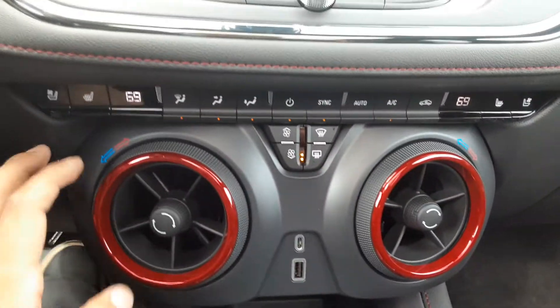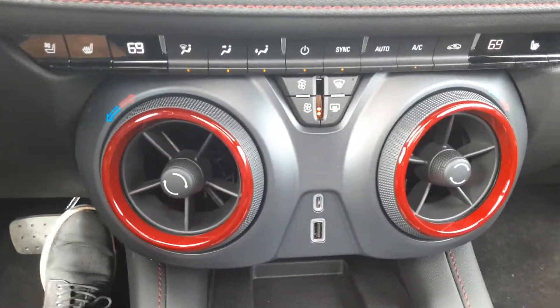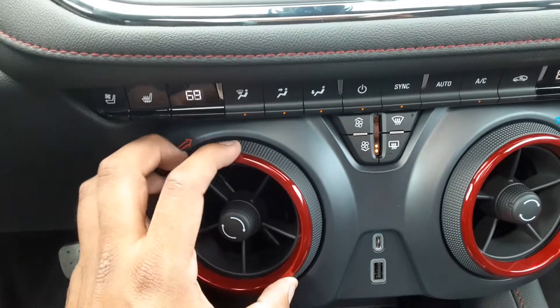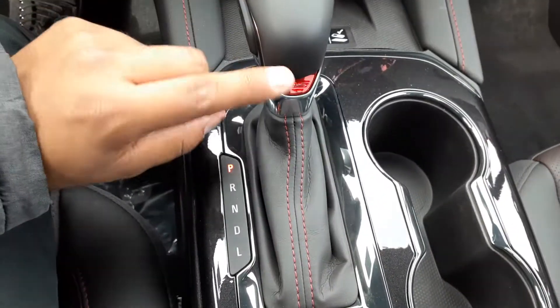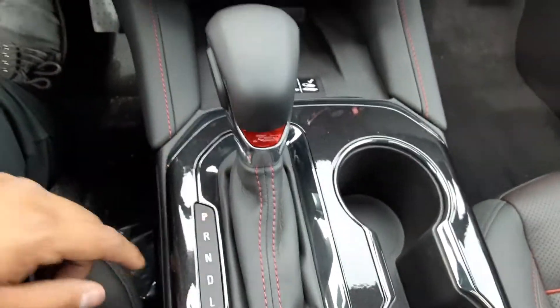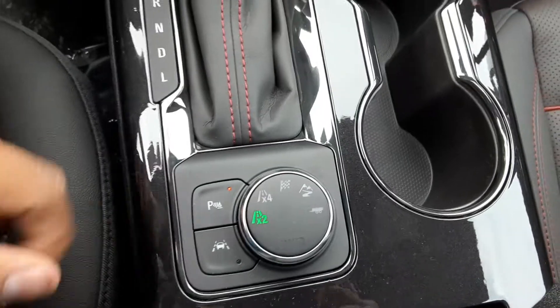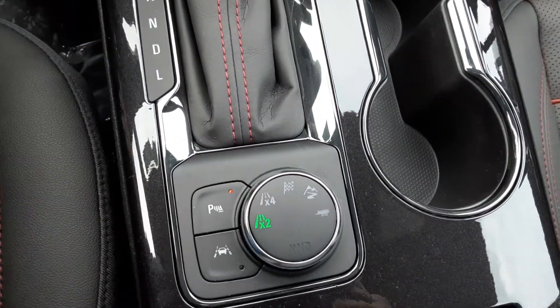You got your dual climate control, heated and cooled seats. The vents — you can move them around and they'll adjust the temperature for you. That's pretty nice. You got your wireless charging port over here. You got the shifter over here with that classic RS logo embedded into it. And then you got your safety features — your park sensors, your lane assist — and then your modes over here where you can go from two-wheel drive to four-wheel drive, no problem.